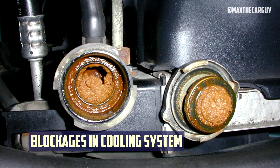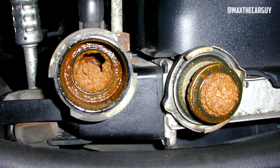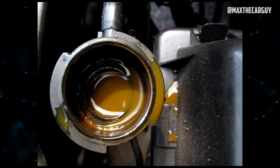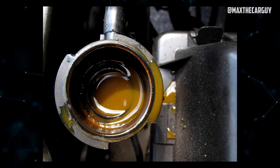Blockages in Cooling System: Similar to a sticking thermostat, any obstruction or restriction in an engine's cooling system can make a car run hotter than usual. The most frequent occurrence is when rust or other types of sediment clog a car's radiator. A collapsed radiator hose would produce similar results.